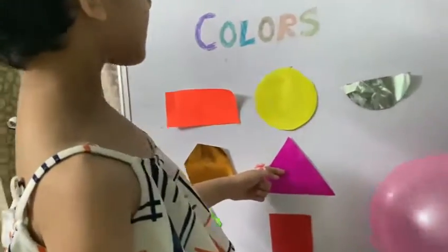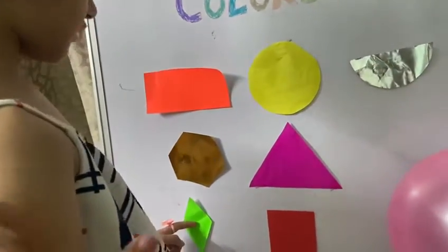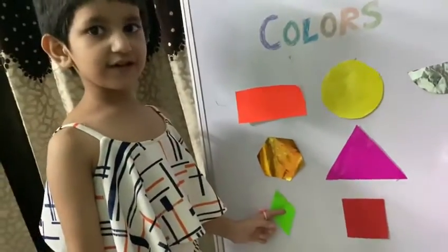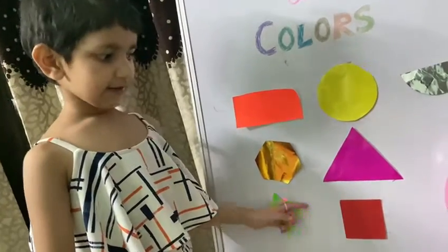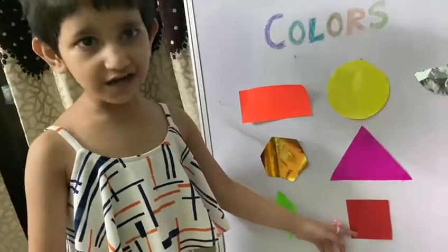This is a triangle. Its color is pink. This is a diamond — look at me and say it — this is a diamond and its color is green. This is a square and its color is red.